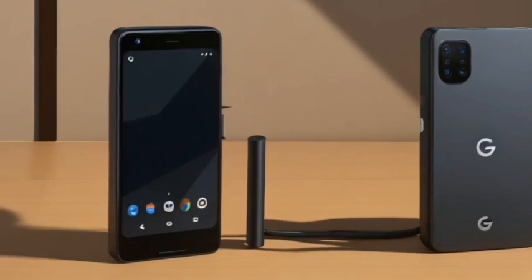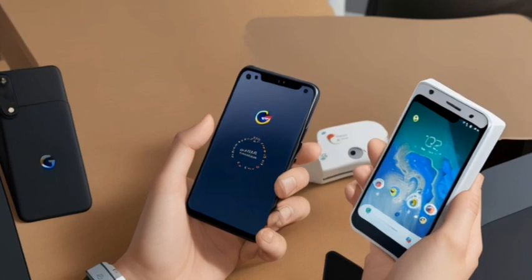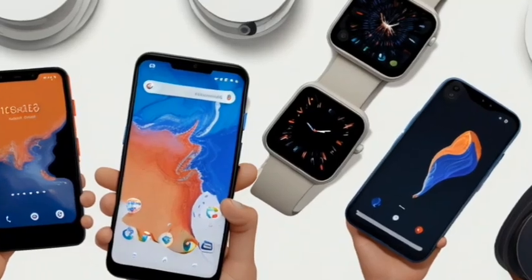Pixel's newest powerful processor is custom-built with Google AI and makes Google Pixel 7 Pro faster and more efficient. It delivers even more helpful features and the best photo and video quality yet on Pixel.